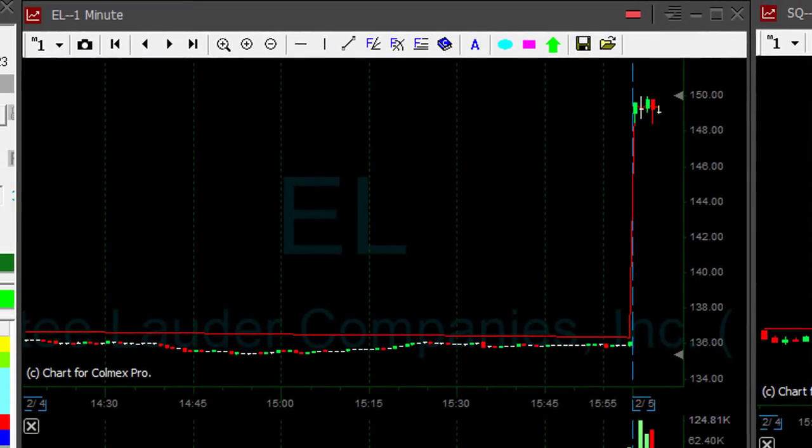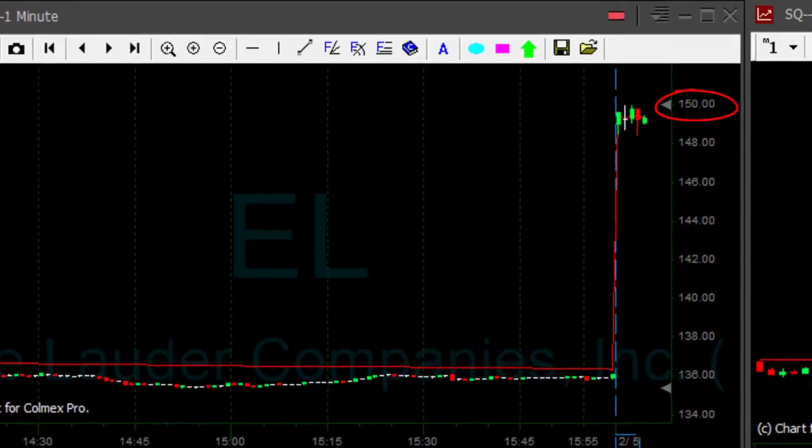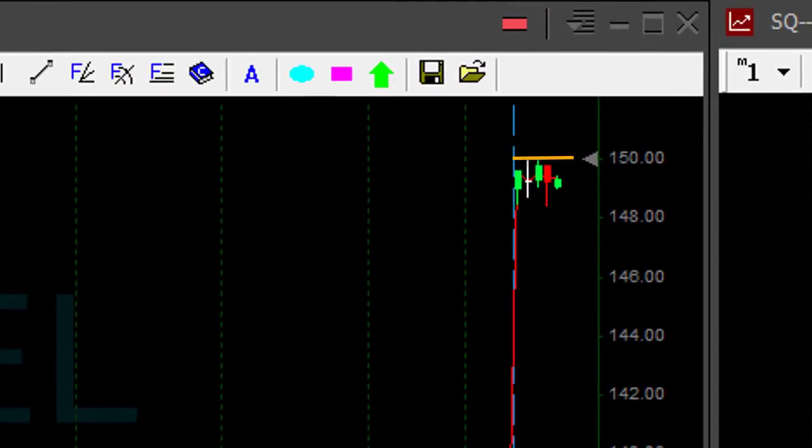EL is looking very nice — it's up very strong today. Look at where it was yesterday: 136. It's up at 150 now. It bounced twice exactly at the 150 mark, which is no surprise because it's a whole number. Looking at these two one-minute candles, we're only about six minutes into the trading day. Before it moves over 150, I'm going to click the button. I didn't do that earlier because it was the first two times it touched 150.